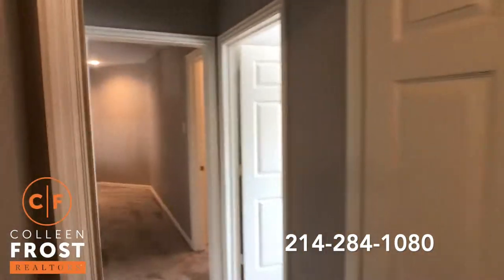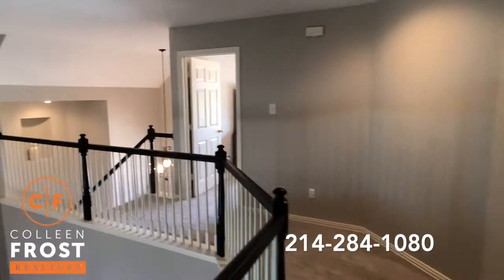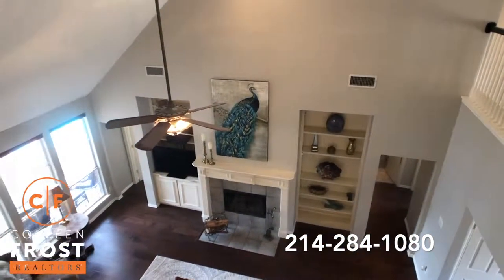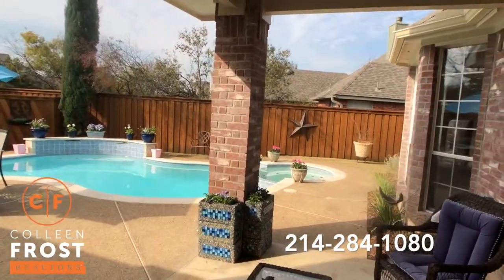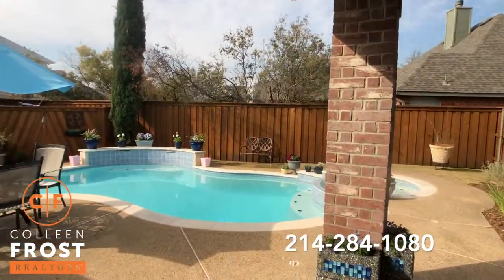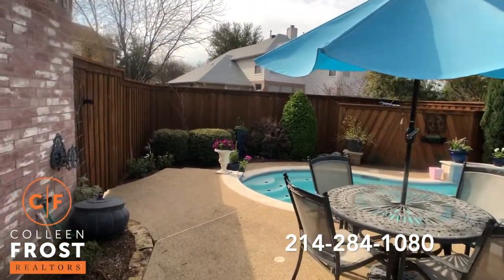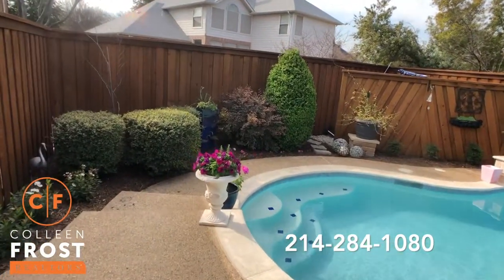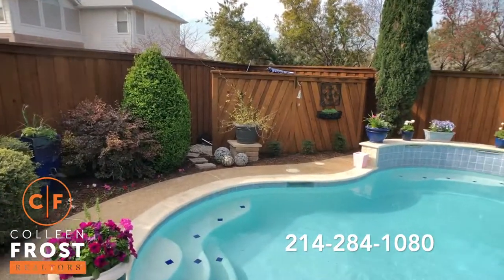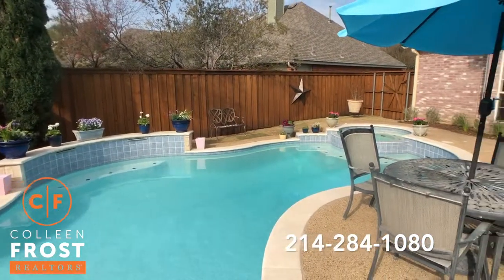Now let's head downstairs and go into that backyard — wait until you see the stunning views. So here we are in the backyard: covered porch, beautiful board on board fence, just the landscaping — everything is absolutely stunning. Peaceful.